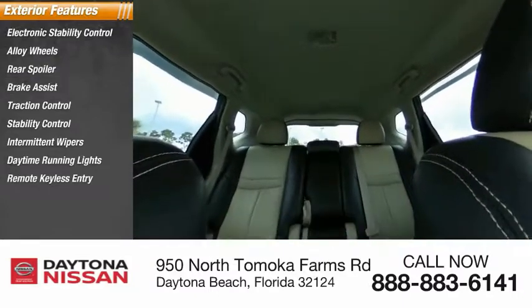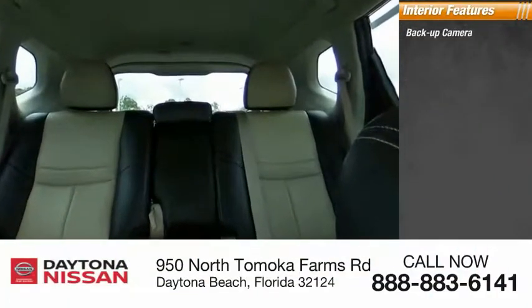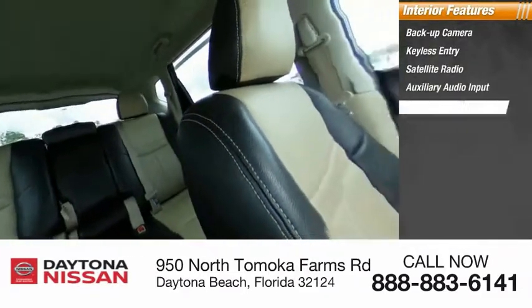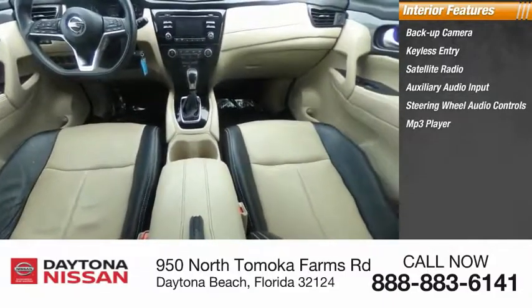Inside you'll find backup camera, keyless entry, satellite radio, auxiliary audio input, steering wheel audio controls, MP3 player, security system, low tire pressure warning, cruise control, and trip computer.